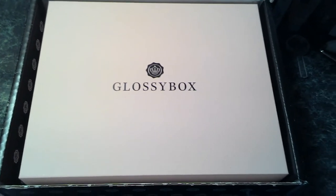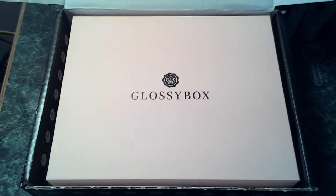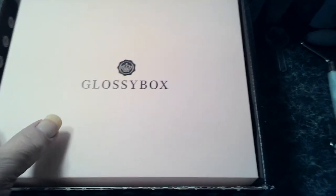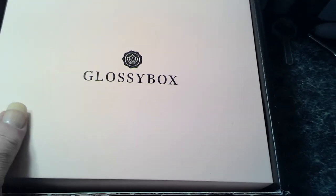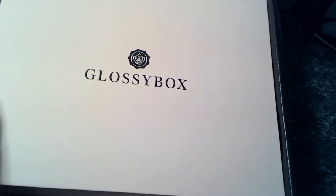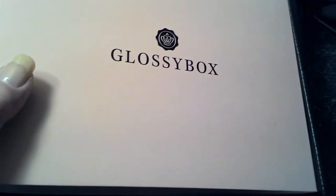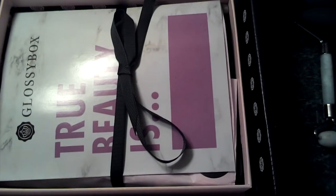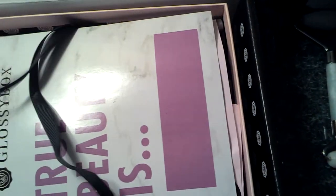Hi YouTube! This is my second and most likely my last Glossy Box. The way it happened is I signed up late in the month, so I got my first box and then before I got a chance to decide if I wanted it, the billing cycle went through, so it automatically renewed.